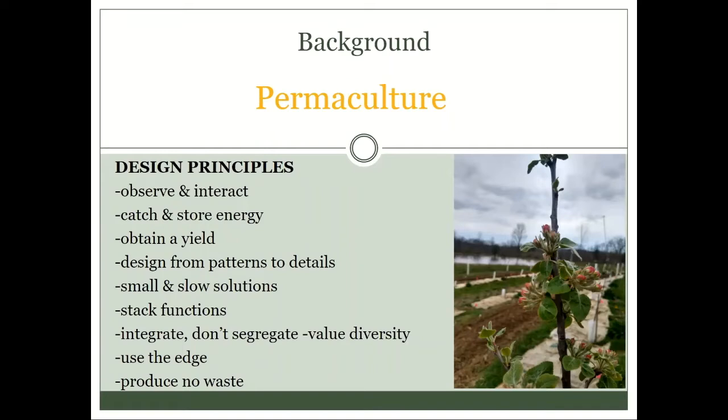Observe and interact: we moved in in 2016, our grant project started in 2019 — those first two years were a lot of observation. Watching water flow, seeing where the problems are, what are those patterns — before you start solving problems you really need to understand how they work. Catch and store energy: an example would be installing swales and holding water higher on the landscape before it gets to the pond or causes erosion. Even something like a rainwater catchment system is finding opportunities to catch and store energy.